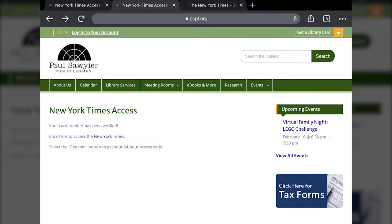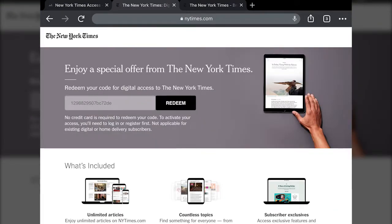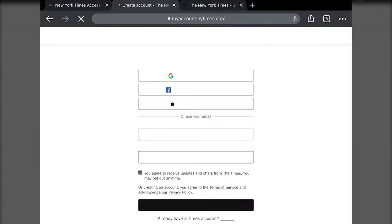Once you click the link that says 'Click Here to Access the New York Times,' it's going to give you a redeemable code that'll give you 24-hour access. Once you tap Redeem, it's then going to ask you to either create an account if you don't have a New York Times account, or you can log in to the account that you already have. This is because the code you get from entering your card number is essentially a gift code for a 24-hour subscription.